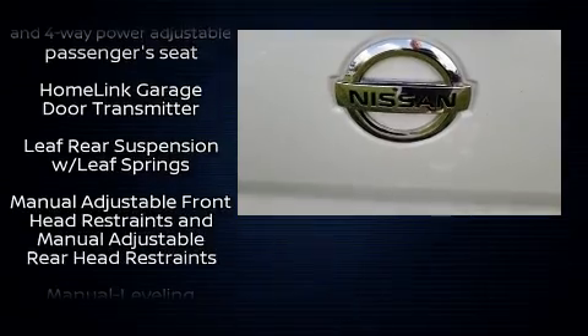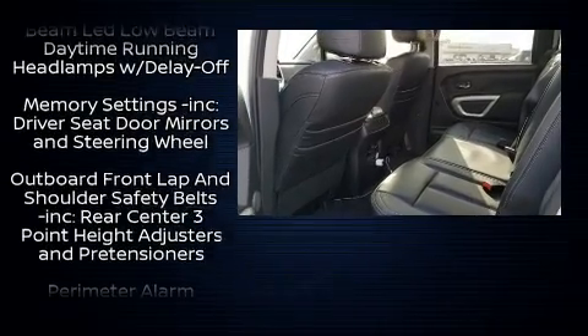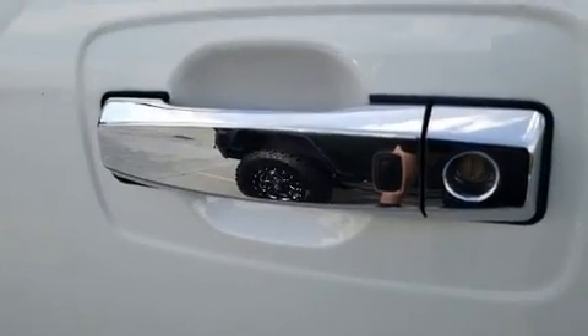Nissan also prioritized safety and security by including dual front impact airbags, head curtain airbags, traction control, and four-wheel disc brakes with ABS.